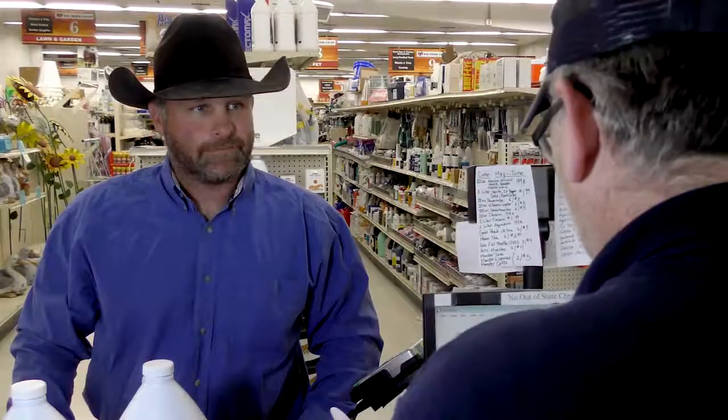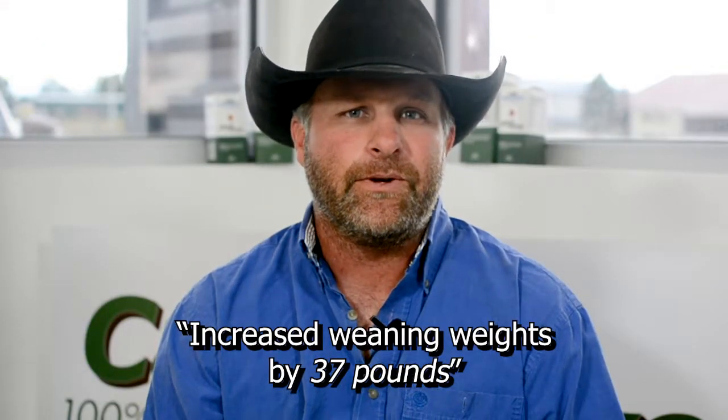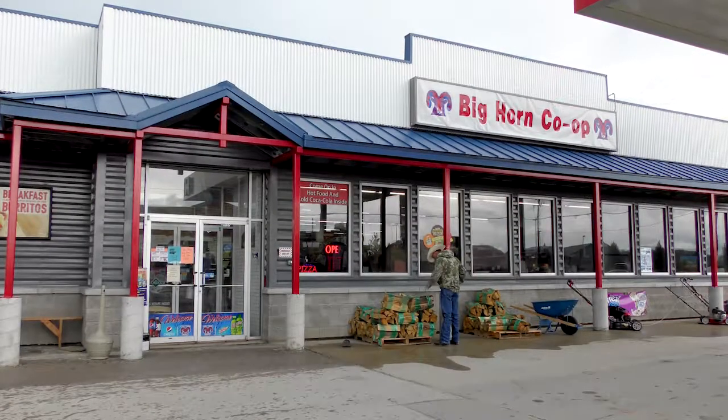My weaning weights on my cattle have increased by 37 pounds last year from the previous year, and it's looking really good this year — looks like I'm going to beat what it was last year. The same day we brand, we ship to our summer pastures.